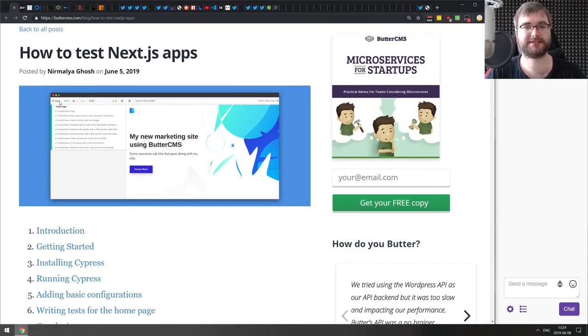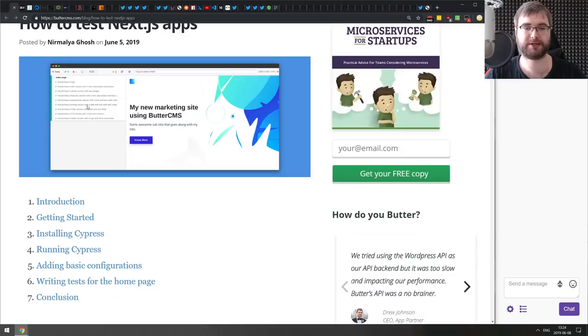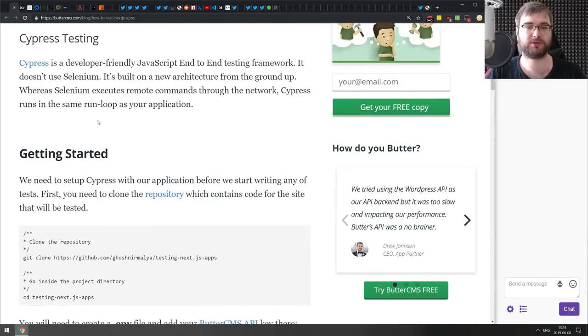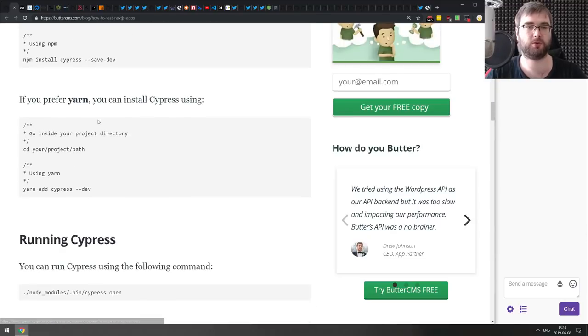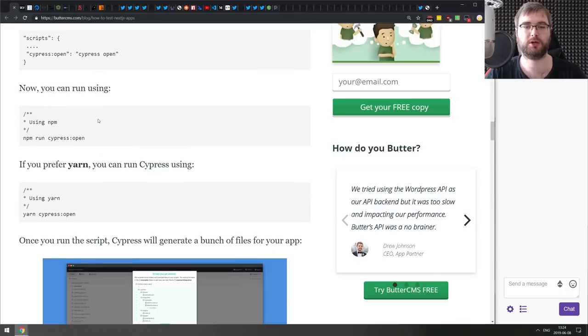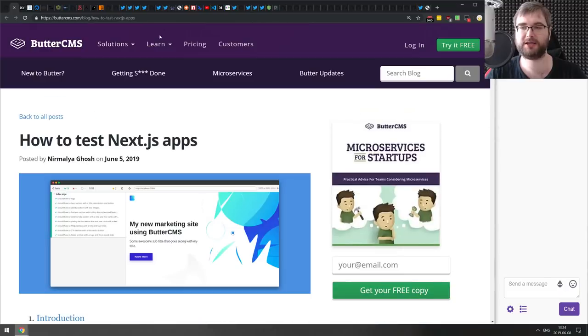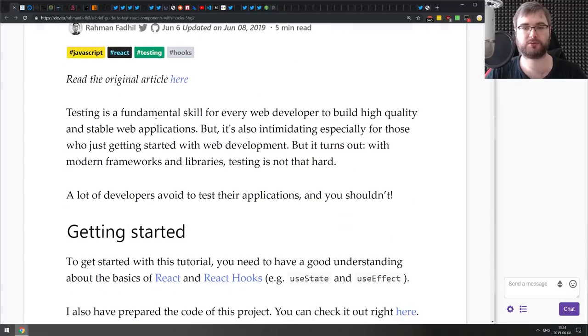Next is 'How to Test a Next.js App' — a tutorial introducing end-to-end testing for Next.js applications using Cypress. It does a very good job of guiding you step by step through everything you need to know and set up. If you have any interest in end-to-end testing for Next.js, make sure to check this one out.